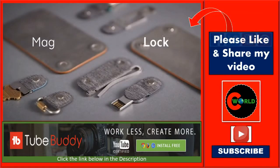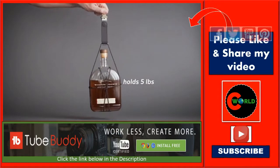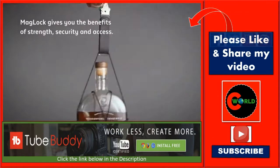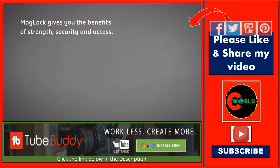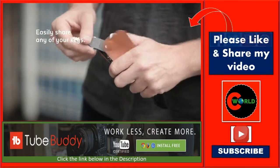Ferris is powered by our patent-pending Maglock. This magnetic locking mechanism gives you the perfect balance of security and access that so many solutions fail to provide. Free a key instantly to easily swap out and share as needed.